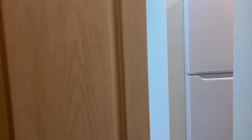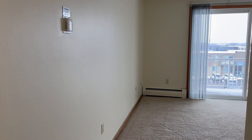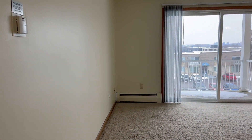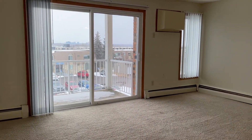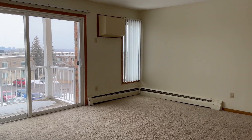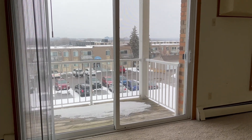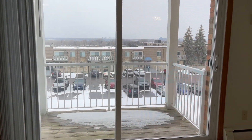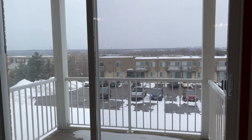Walking into the apartment, the very first thing that you're going to notice is all the great natural light in the space. You can see in the living area, there's plenty of room for a sofa and an entertainment system. You can see the in-wall air conditioner there. And out through these green doors, you'll see the beautiful patio that overlooks Egan, and you can see the Bloomington skyline.